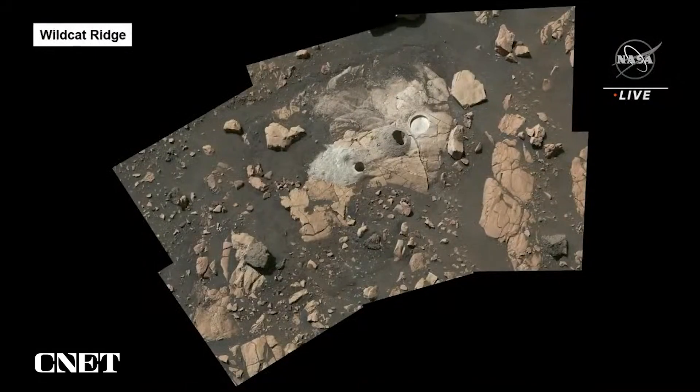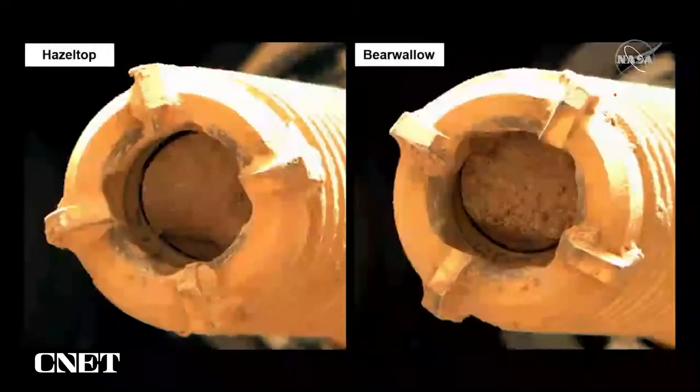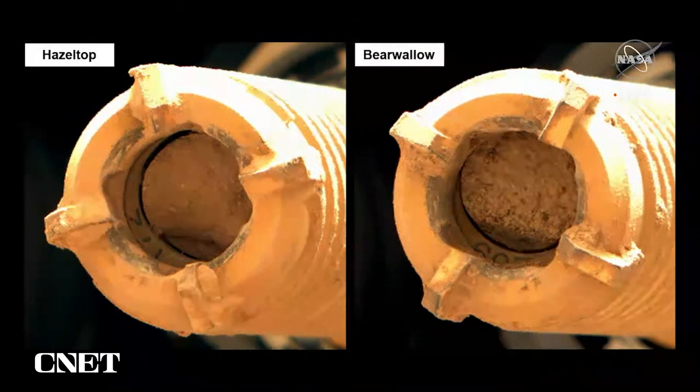This image is now showing Wildcat Ridge, the other sampling location. What you see are the abrasion circle on the right and those two core locations on the left. We had an absolutely successful coring at this rock. These are the two cores from this rock — again, both cores are full. These are essentially slam-dunk corings of two very important rocks at the front of the delta.